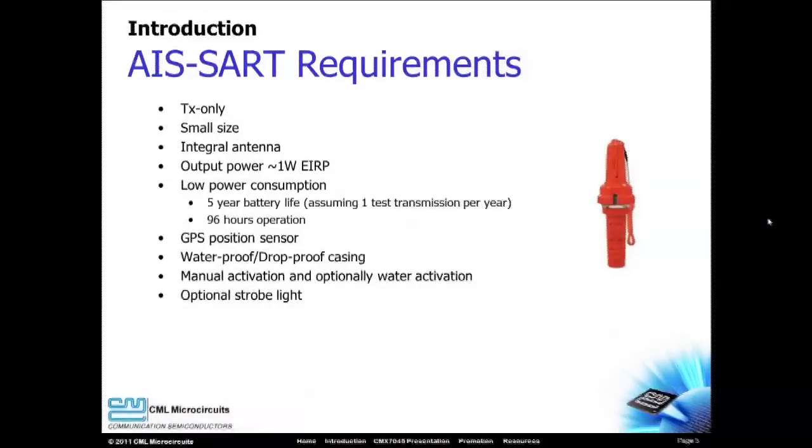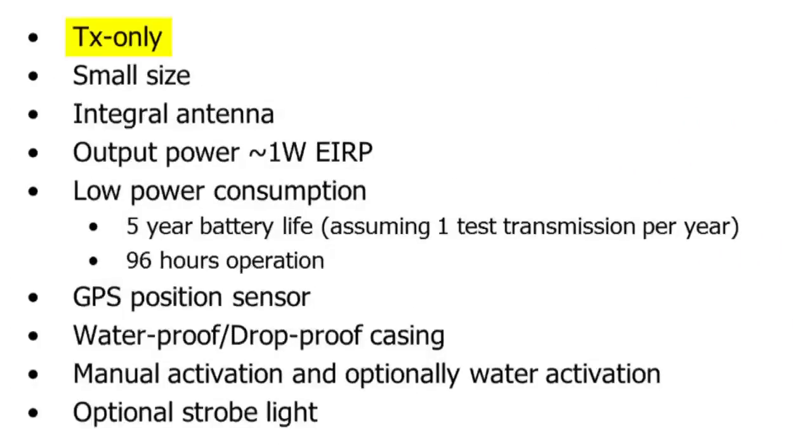SARTs have demanding requirements. These transmit-only units must be small and contain an integrated antenna. Strong RF output power is needed to increase the likelihood of detection. Low power consumption is important because a SART may sit unused for years, but when it is needed,